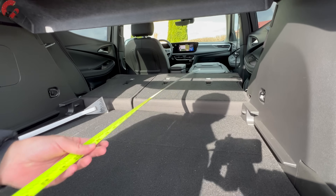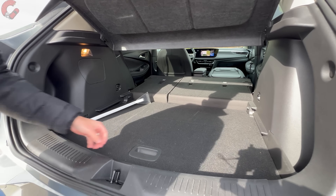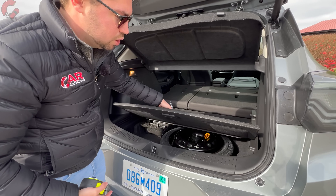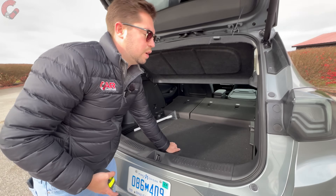That's very impressive cargo length for a small SUV. The cargo floor can be adjusted for different needs, and a spare tire is integrated underneath.